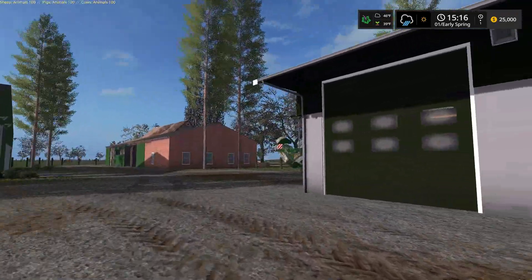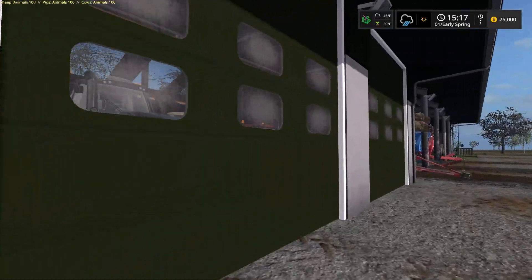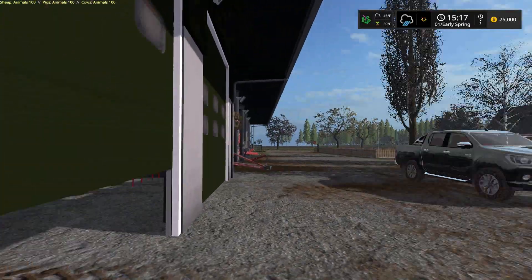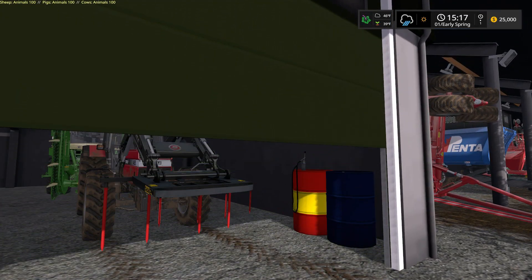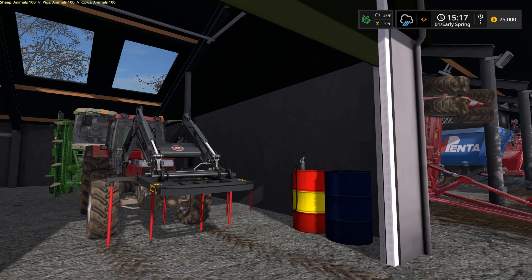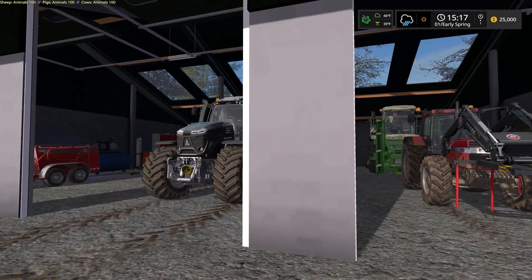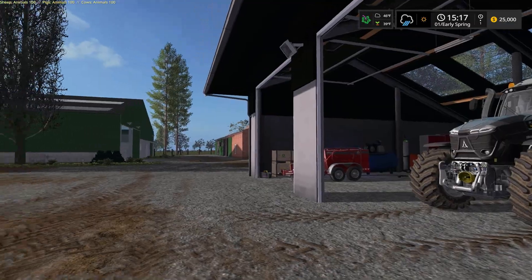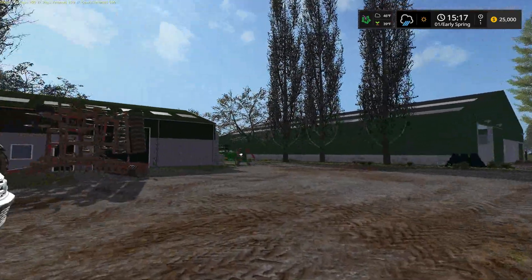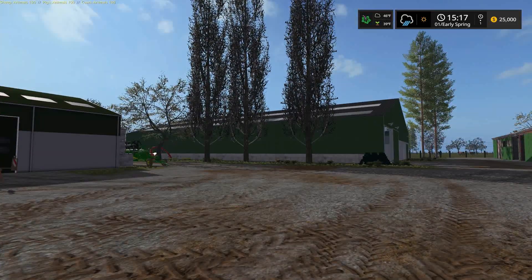We are starting with animals — 100 of each: sheep, pigs, and cows. You may notice up in the upper right-hand corner, we've got $25,000 in the bank. We have no bank loans, so thankfully everything that you'll be seeing over the next few minutes is bought and paid for by us. We're more or less going to play this as if we're returning from last year's fall harvest — we've culled our animals and basically left ourselves with 100 of each.